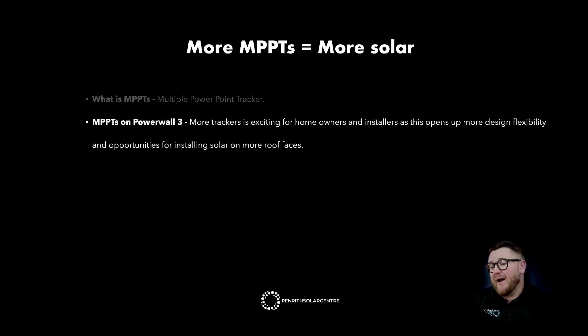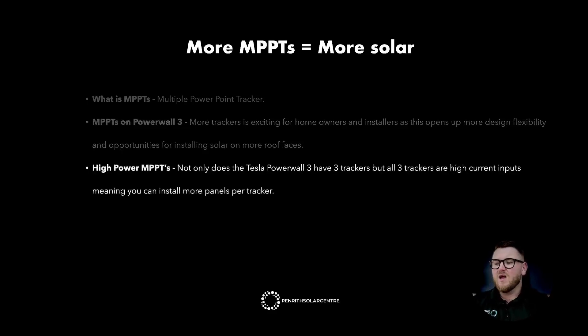More trackers is exciting for homeowners and installers as this opens up more design flexibility and opportunities for installing solar on more roof faces. Not only are there more MPPTs, but they are high-power MPPTs. The Tesla Powerwall 3 has three trackers and all three are high-current inputs, meaning you can install more solar panels per tracker.